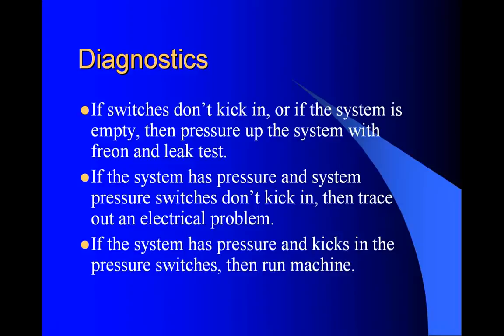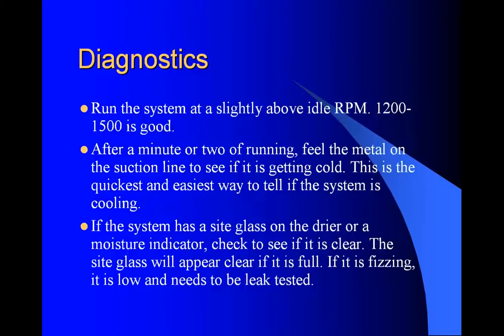If the system has pressure and kicks in the pressure switches, go ahead and run the machine. Run the system slightly above idle - maybe 1,200 to 1,500 RPM. After a minute or two of running, feel the metal on the suction line to see if it's getting cold - you can feel it right up at the evaporator by the firewall. Do you see it coming down on your suction gauge, your low pressure gauge? This is the quickest and easiest way to tell if the system is cooling.